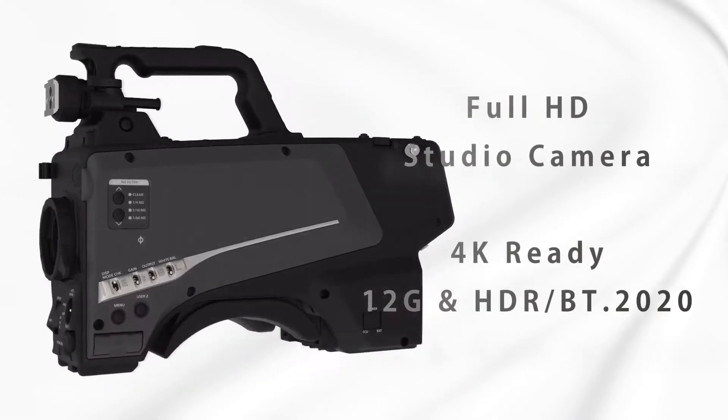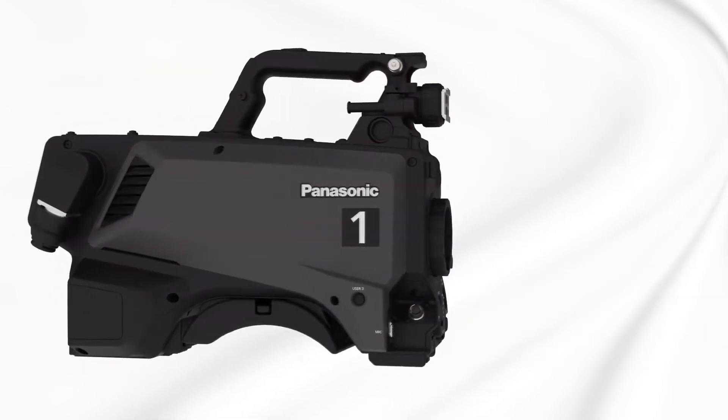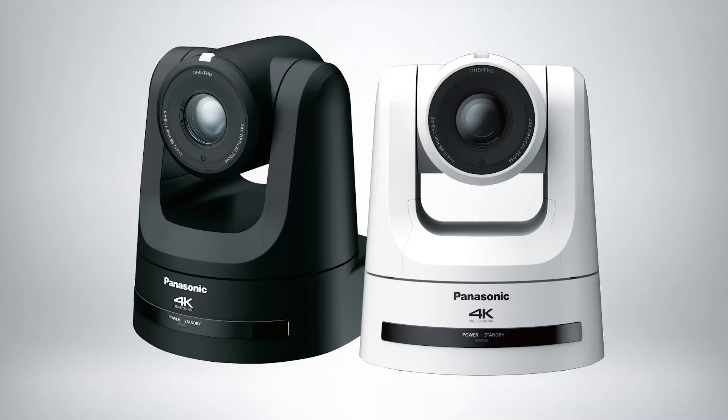Another exciting camera we're launching this spring is the UE100, which is a 4K camera like the UE150 but a little bit smaller. It's got a couple of interesting new pieces of technology.